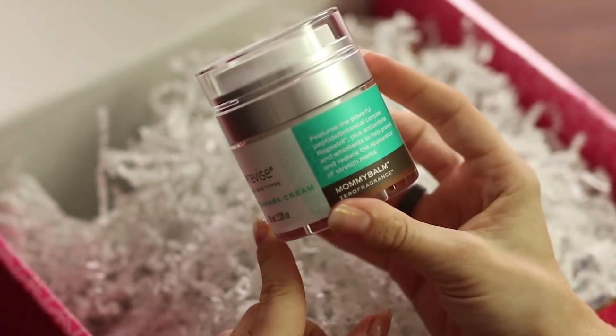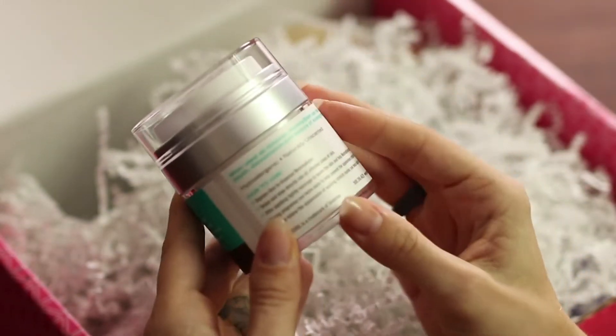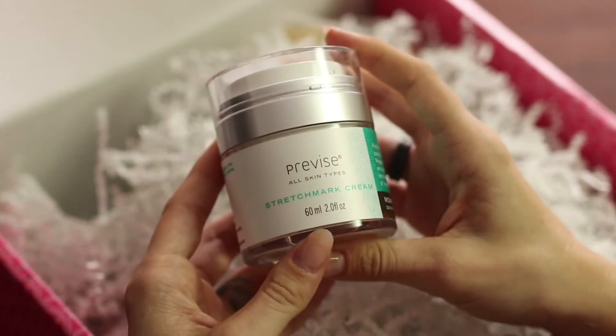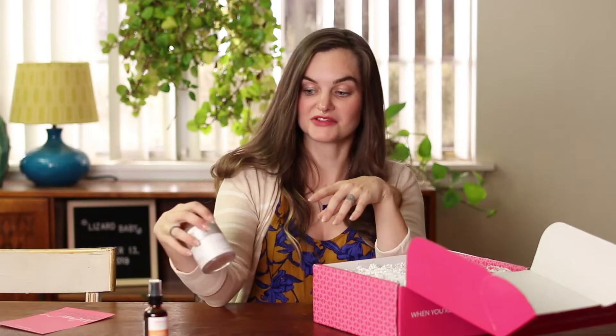Previse stretch mark cream. When used as directed, it can help reduce the depth, discoloration, and texture of existing stretch marks. That's good to know because I do have existing stretch marks.